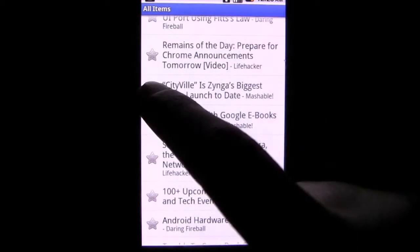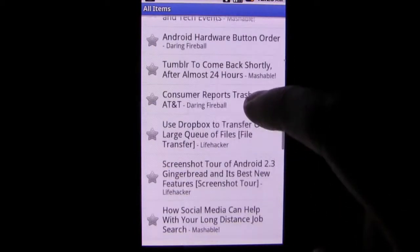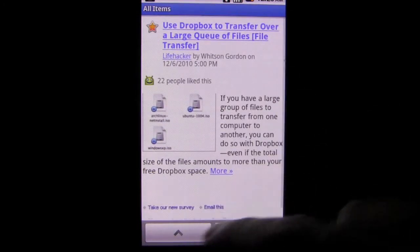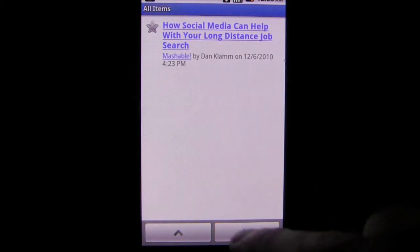Now, they have released an official app for Android phones that brings the full experience into a native app for your phone. Android users can now enjoy starring, sorting, and managing their feeds all from the comfort of their phone.